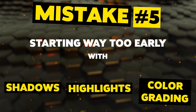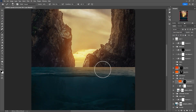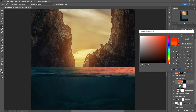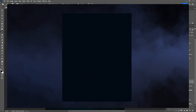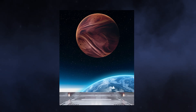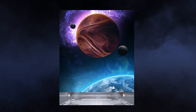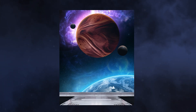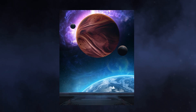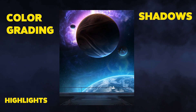Mistake number five: starting way too early with shadows, highlights, and color grading. If you focus too much on these aspects too soon, you may end up wasting time and effort on adjustments that might not be necessary or may need to be redone later. When starting a photo manipulation project, it is important to first focus on the overall composition and concept — establishing the main elements of the image such as the subject, background, and overall visual theme. Once these elements have been established, you can then start making adjustments to shadows, highlights, and color grading to enhance the overall mood and atmosphere.